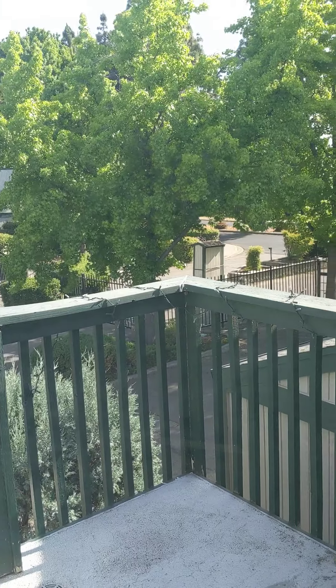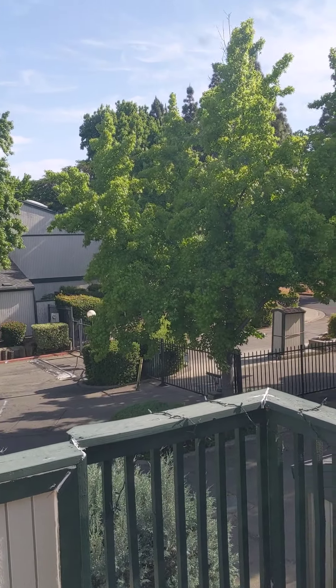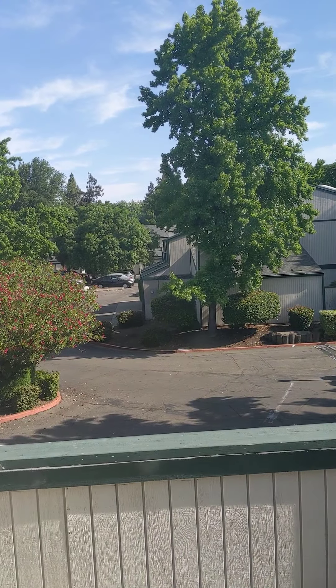This does have a one-car garage as well. Down below you'll notice there's a gate — this is a gated community. And there's a swimming pool.